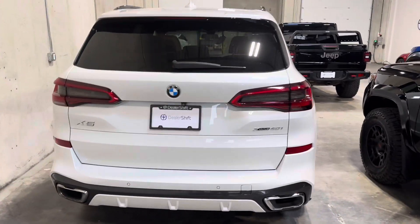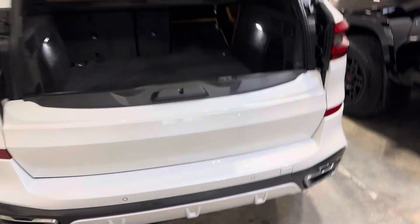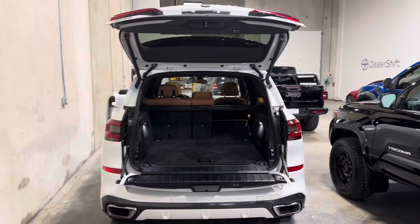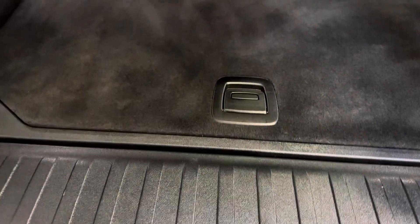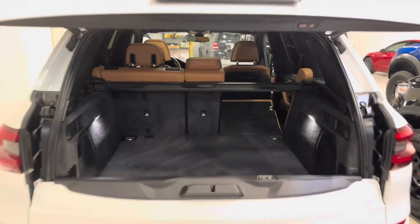Full power tailgate, as you can see, activated from one of the two keys. Of course, the iconic splitting tailgate from BMW makes it easier to load those larger items in. You've also got the rear seat fold feature, which gives you even more interior space, and of course the tunnel cover there.